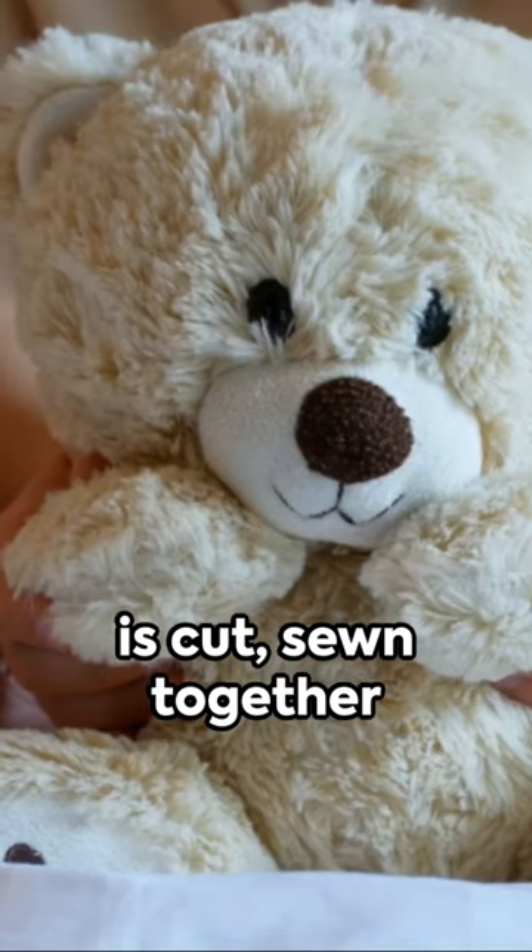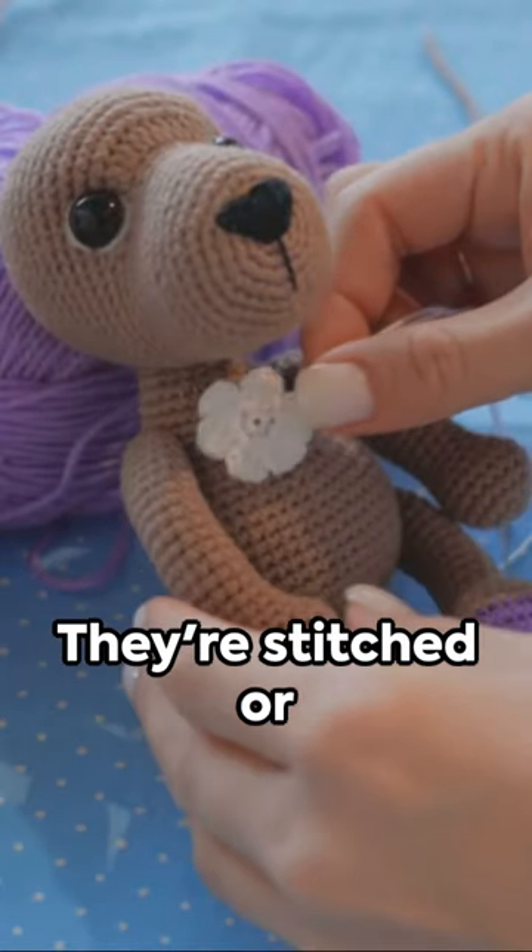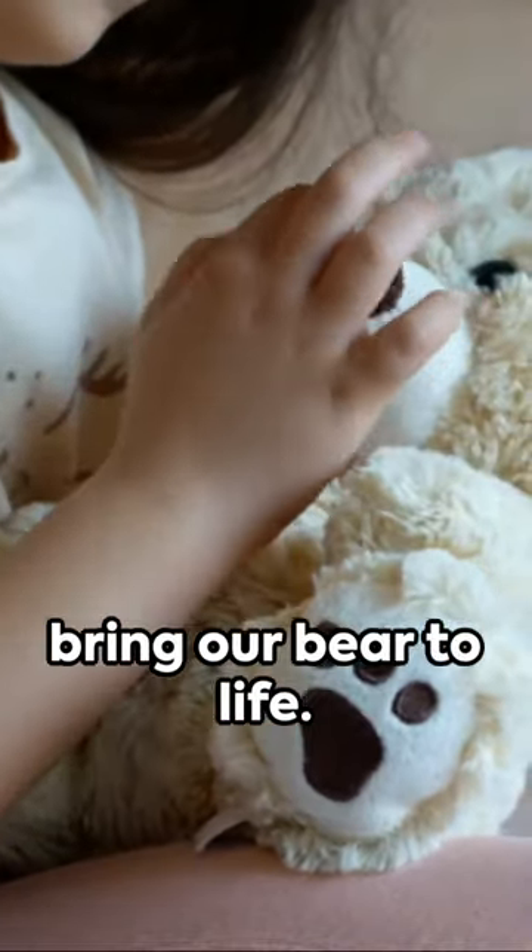Then, plush fabric is cut, sewn together, and stuffed with soft material. The eyes and nose are stitched or glued on carefully to bring our bear to life.